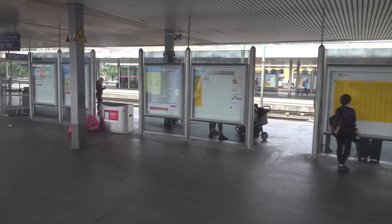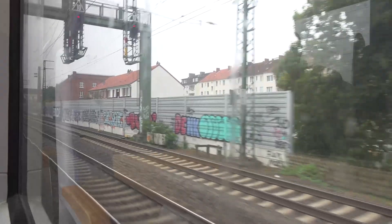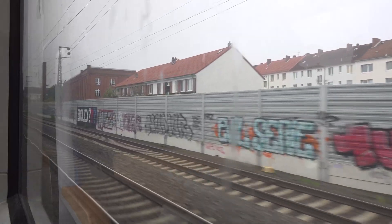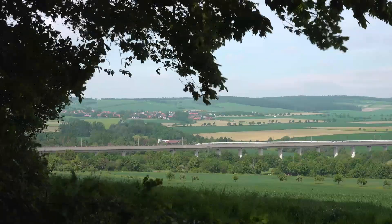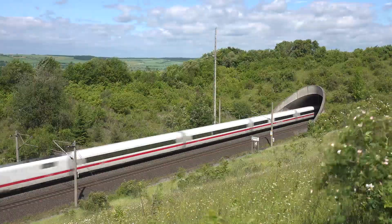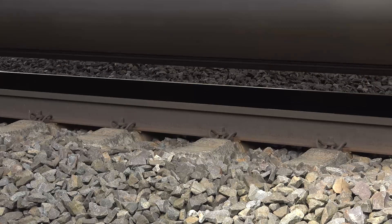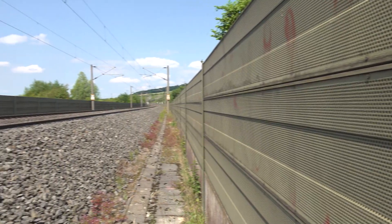Almost 30 years ago, the high-speed line from Hanover to Würzburg was taken into operation by the German Federal Railway. On the 11th of June 2019, work started on the complete rehabilitation of the section from Hanover to Göttingen. The investment for the renewal of the section of line on which trains are running at 250 kilometers an hour is huge.